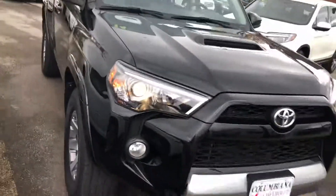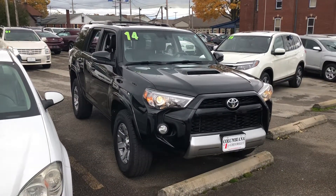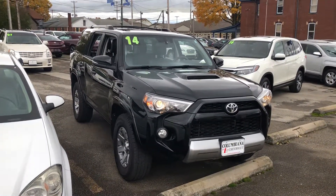If you guys have any questions about this 2014 Trail Premium Toyota 4Runner with 44,000 miles, give me a call at 330-281-3756 and ask for Gage. Thanks.